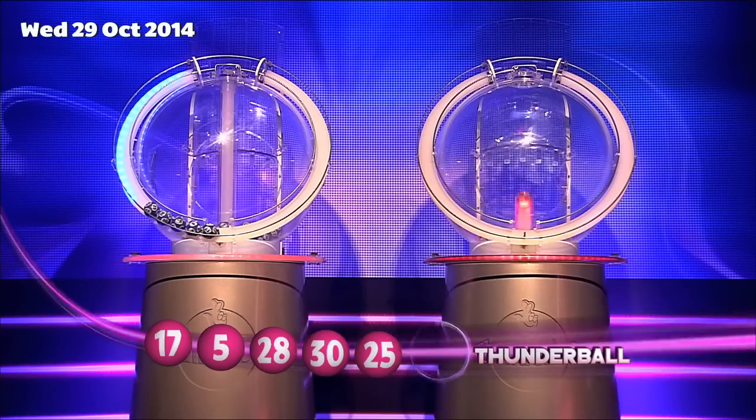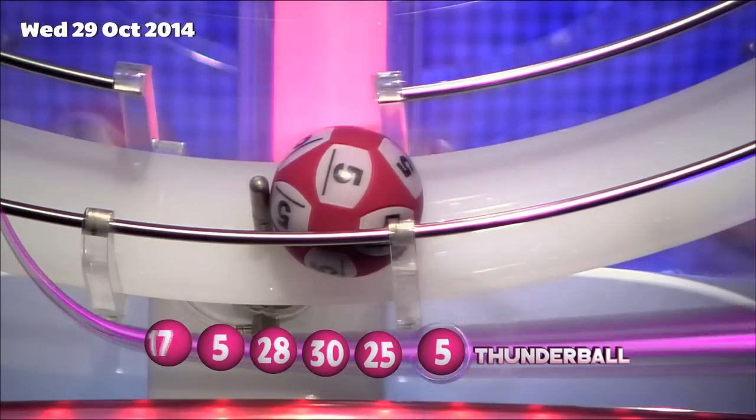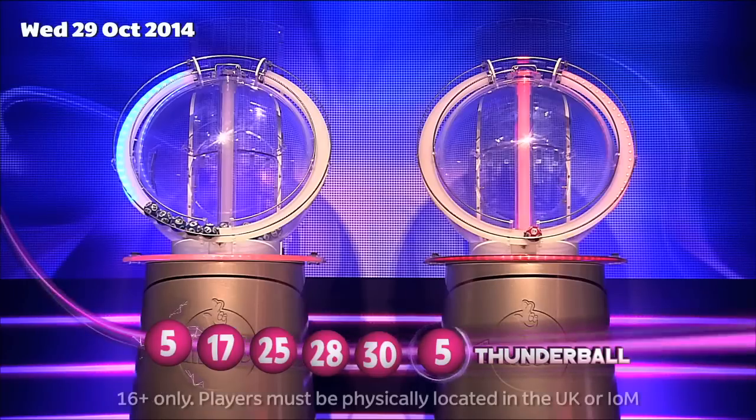And now for the Thunderball, which is... 5. Those numbers again in ascending order: 5, 17, 25, 28, 30. And the Thunderball: 5.